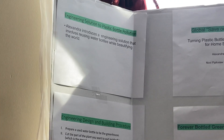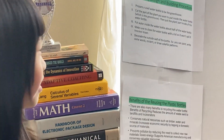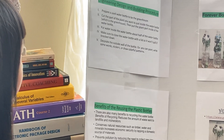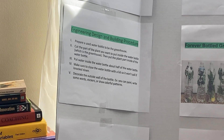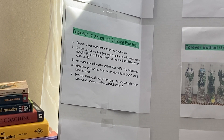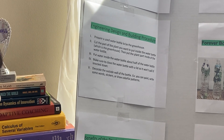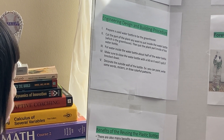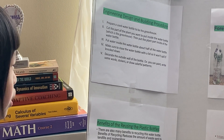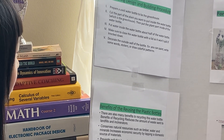Step 1: Prepare a used water bottle to be the greenhouse. Step 2: Cut the part of the plant you want to put inside the water bottle, which is the greenhouse, then put the plant part inside the water bottle. Step 3: Put water inside the water bottle, about half full. Step 4: Make sure to close the water bottle with the lid so it won't spill if knocked down.